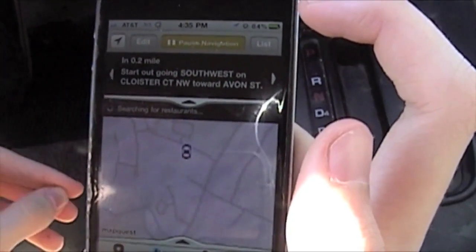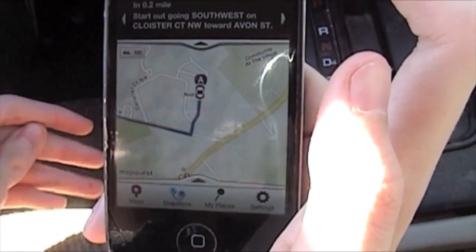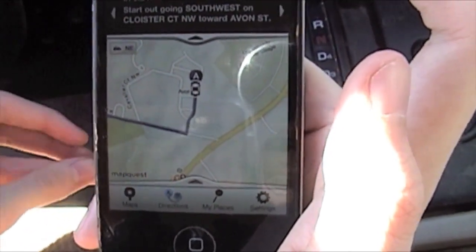It's searching for the route. 'Get ready to turn right on Rock Hill Church Road Northwest.' And that is cool — now you can have free turn-by-turn voice navigation.